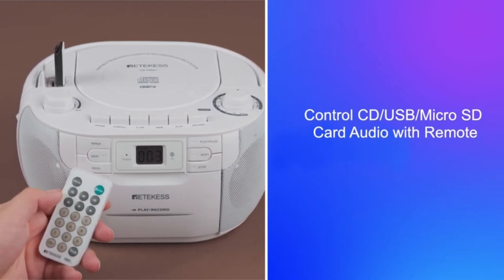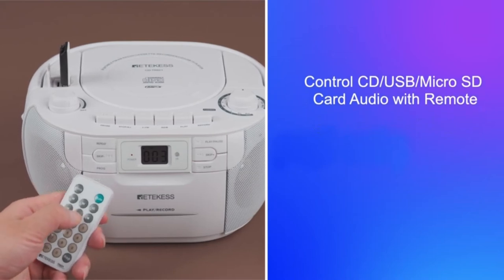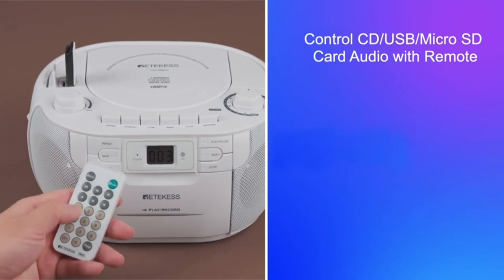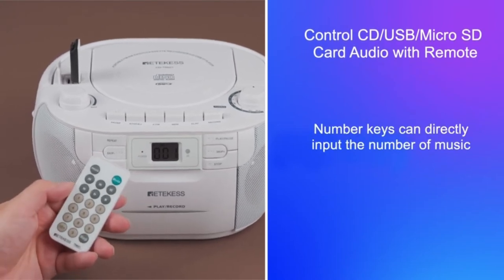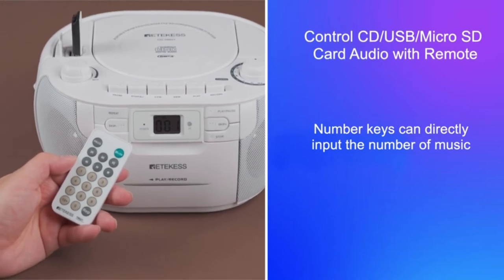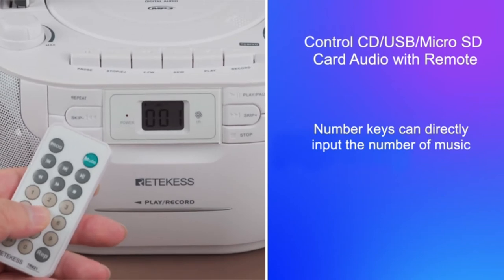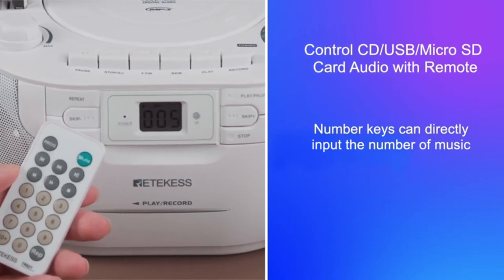The maximum remote control distance is 32 feet — you can place the TR621 in a high location and control it remotely. AM radio covers 530–1600 kHz and FM covers 76–108 MHz. The 17.7-inch telescopic antenna enhances radio reception. Two power supply options: AC 110V power cable (included) or 6x D-size batteries.